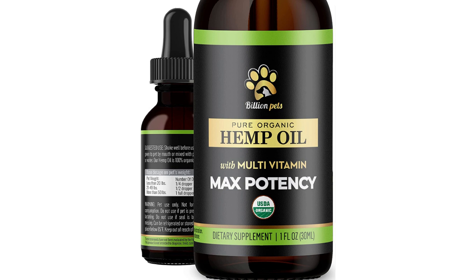The manufacturer claims that this hemp oil supplement has a natural taste that dogs and cats enjoy. Some customers have reported that their pets enjoy the taste, while others have reported that their pets do not like it.